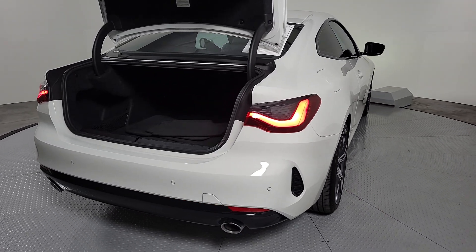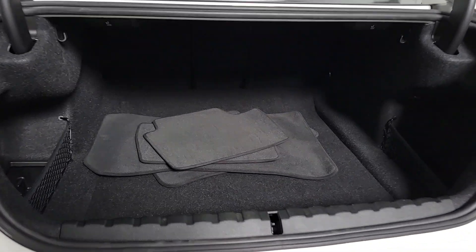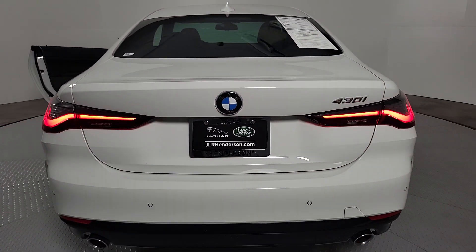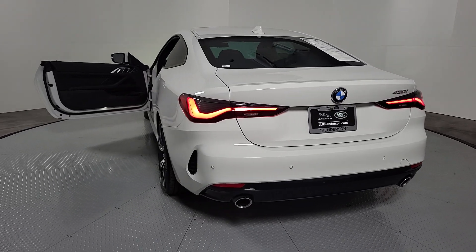These are just some of the great options this vehicle comes with: Apple CarPlay and/or Android Auto, Navigation System, Sun/Moonroof, Keyless Entry, Power Passenger Seat, Woodgrain Interior Trim, Heated Mirrors, Backup Camera, and Power Lift Gate.